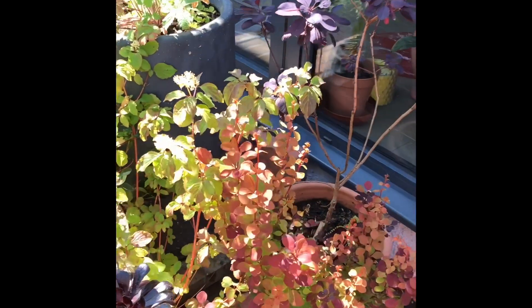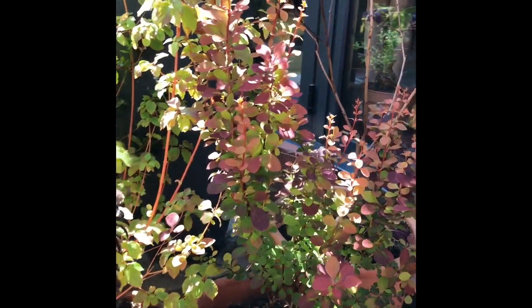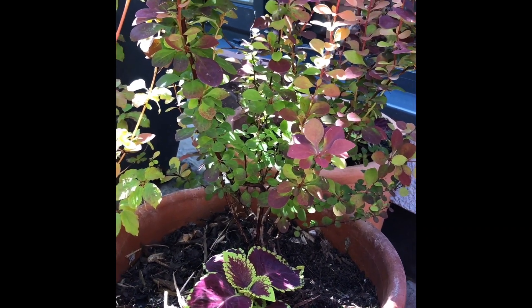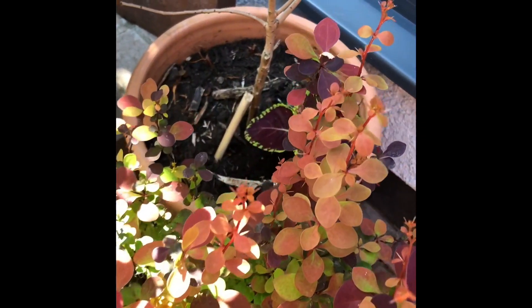And then we have some things that just collectively form nice colours together - so there's berberis and I treated myself to a few coleus from the hardware shop and they're hiding in there just adding a lovely bit of colour.